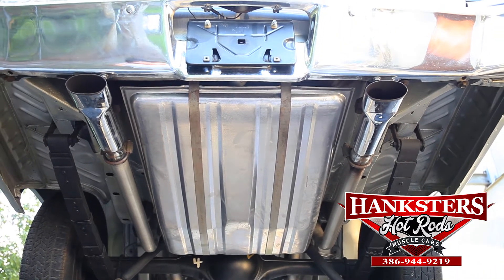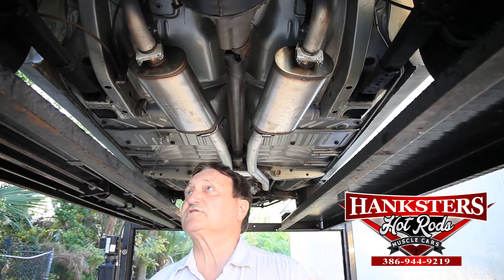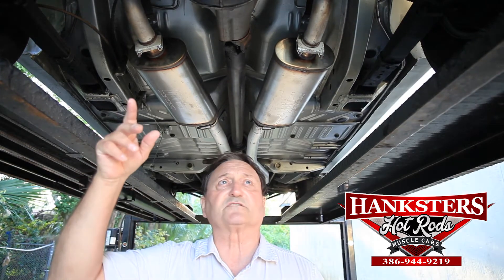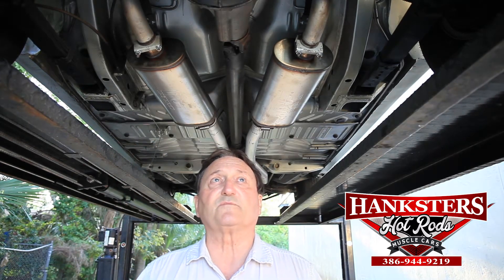I don't see anything that's showing it's been changed. It's the original floor pans in it, the original drop-downs on the quarter panels, 2-and-a-quarter-inch pipes going into the correct exhaust tips. The car is just over the top — it's as nice a car as you could ever buy.